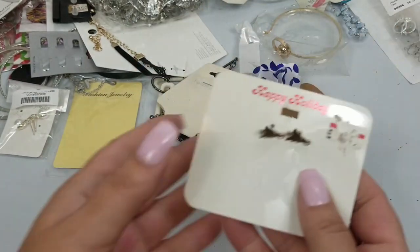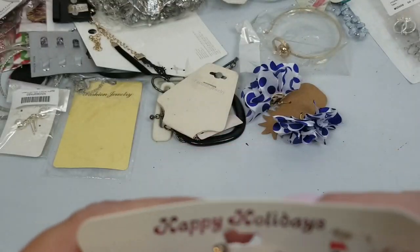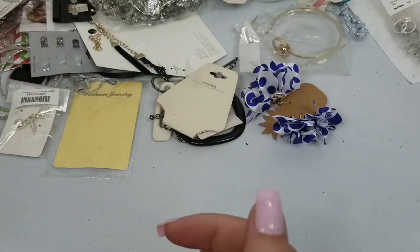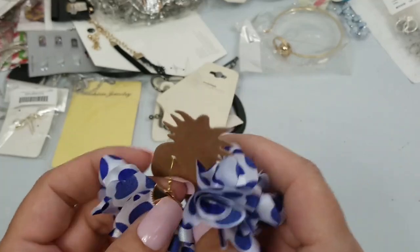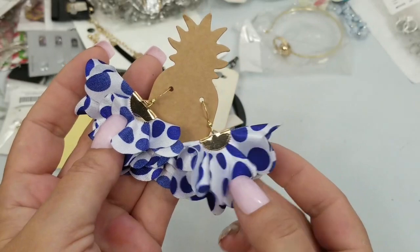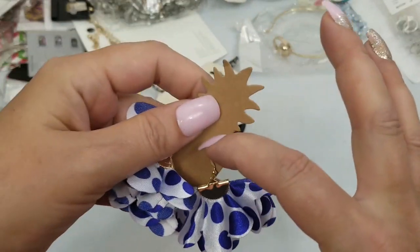We have these Christmas tree earrings with the AB coated rhinestone. We'll do a dollar on these. And we have these earrings — we had similar ones; I think they were black maybe. We'll do $2 on these. They are about a two inch drop.